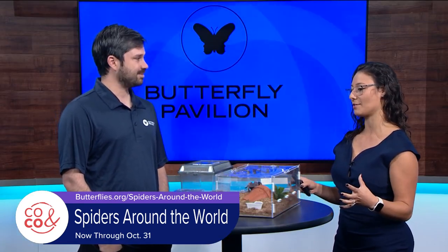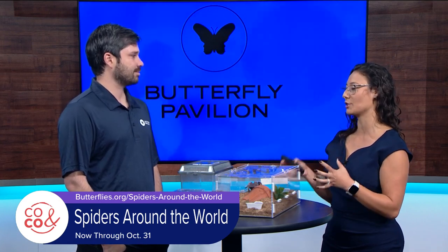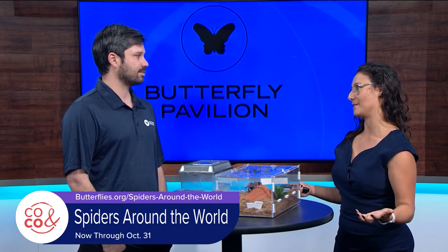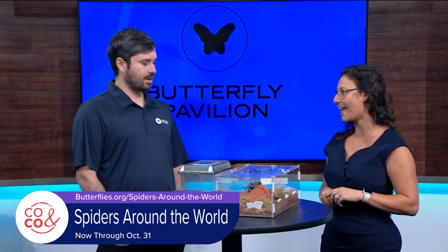Thank you for having us. Every time we have you guys on the show or we come to you, we always learn so much about how amazing spiders are, especially for our habitat. So before we get into too much, can you tell us who we have here today?